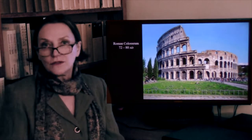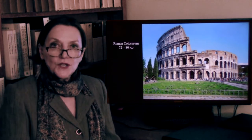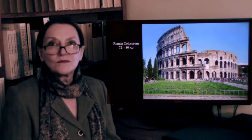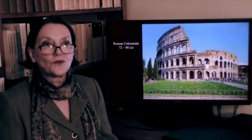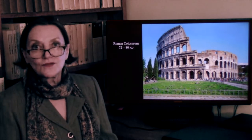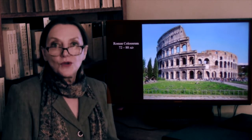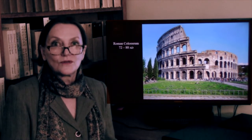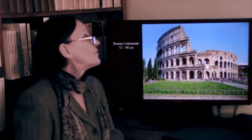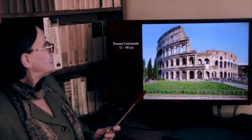This is what the Colosseum looks like today. The reason for its unfortunate state is not so much earthquakes or time, though both took their share, but the fact that in Renaissance Rome, the Colosseum and most of the forum were used as stone quarries. The marble that faced the Colosseum was all stripped off, leaving it in this unfortunate state.